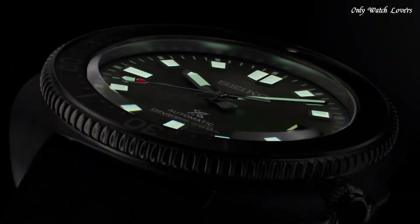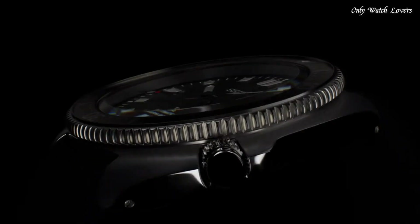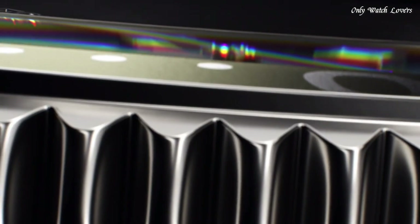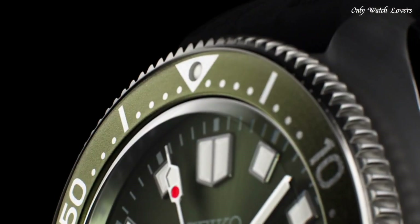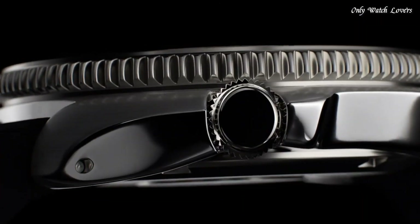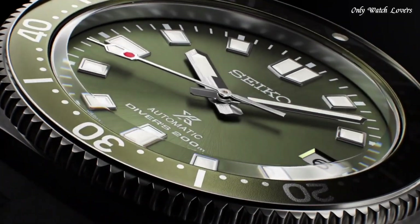Case material stainless steel, case size 42.7mm, case thickness 13.15mm. Bezel one-way rotating, dial green with luminous hands and batons. Crystal curved sapphire anti-reflective. Strap/bracelet silicone strap, buckle pin buckle, movement automatic.